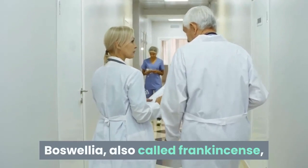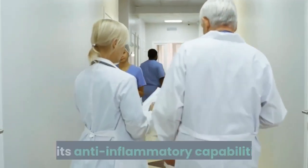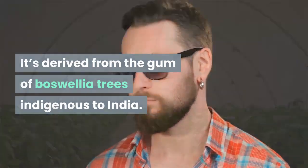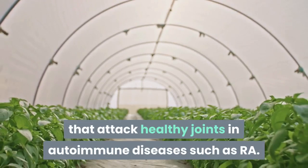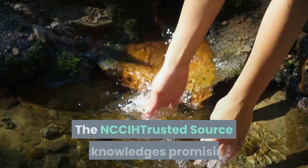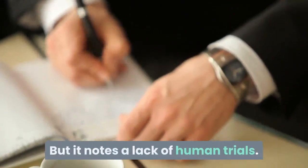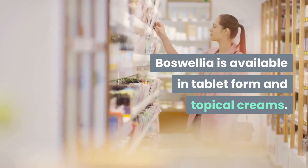Boswellia, also called frankincense, is praised by alternative medicine practitioners for its anti-inflammatory capabilities. It's derived from the gum of boswellia trees indigenous to India. This herb is thought to work by blocking substances called leukotrienes that attack healthy joints in autoimmune diseases such as rheumatoid arthritis. The NCCIH acknowledges promising evidence of boswellia in animal studies, but notes a lack of human trials. Boswellia is available in tablet form and topical creams.